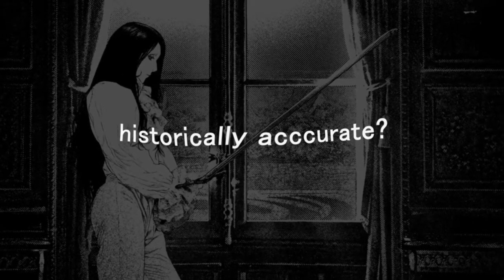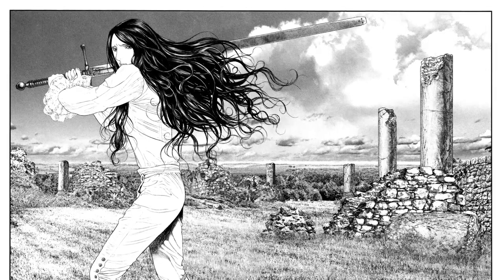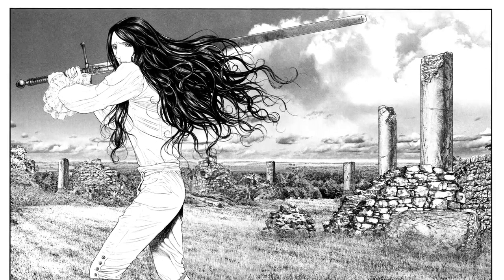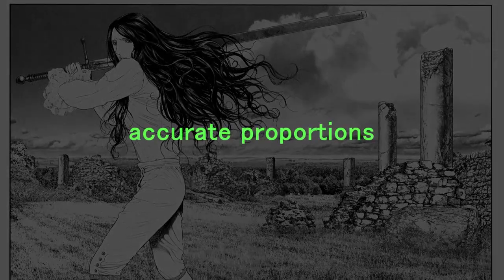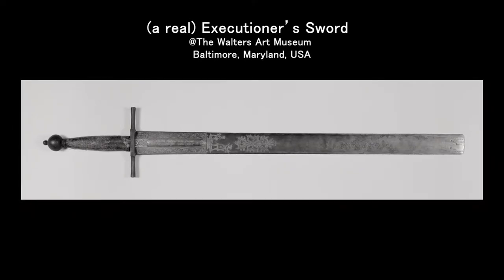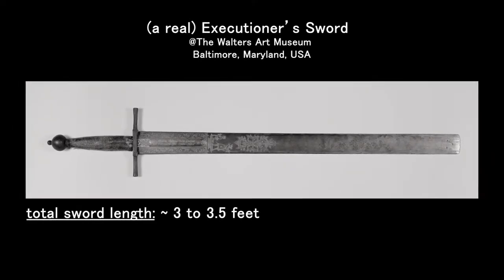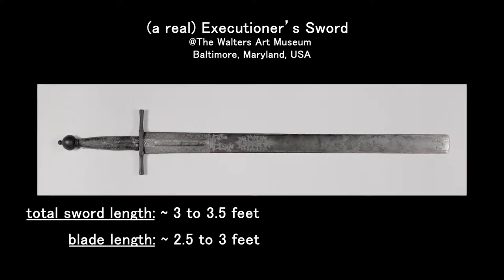There are a few obvious questions about the historical accuracy of this version of the executioner's sword — for example, how is it possible for a 15-year-old, let alone an adult, to lift such a heavy sword? Surprisingly, the length of Sakamoto's sword is pretty accurate. The length of an executioner's sword can vary, but it tends to be on the long side, measuring between 3 to 3.5 feet long, while the blade alone measures 2.5 to 3 feet long.